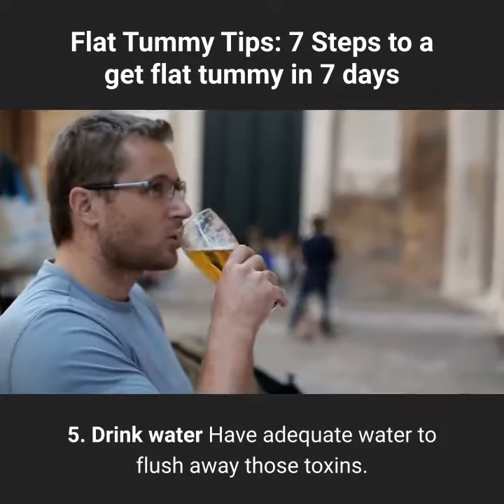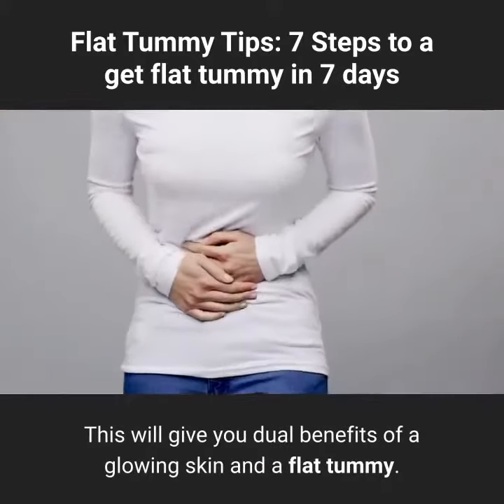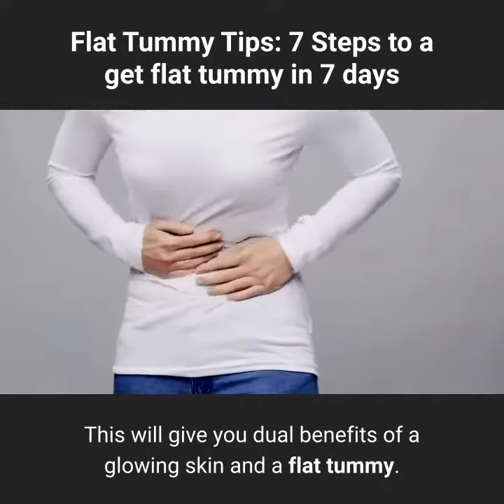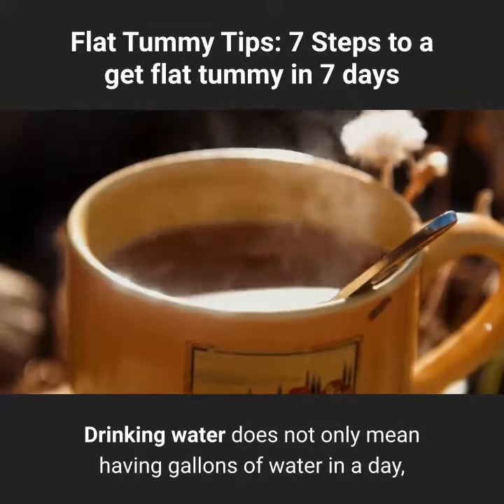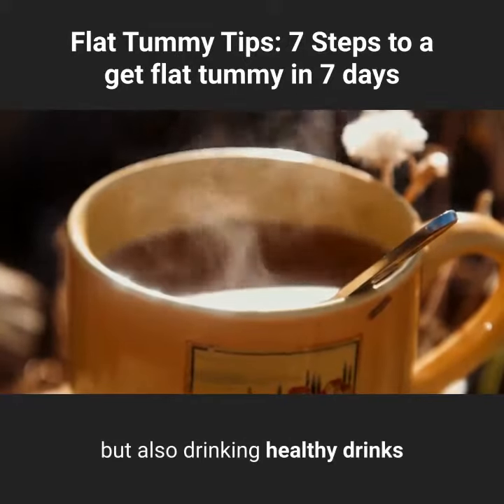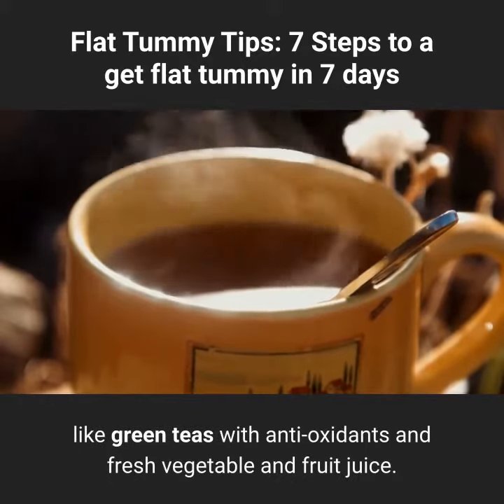Tip 5: Drink water. Have adequate water to flush away those toxins. This will give you dual benefits of a glowing skin and a flat tummy. Drinking water does not only mean having gallons of water in a day, but also drinking healthy drinks like green teas with antioxidants and fresh vegetable and fruit juice.